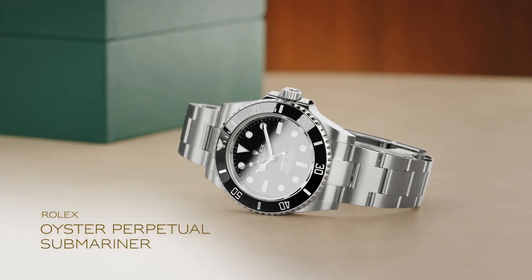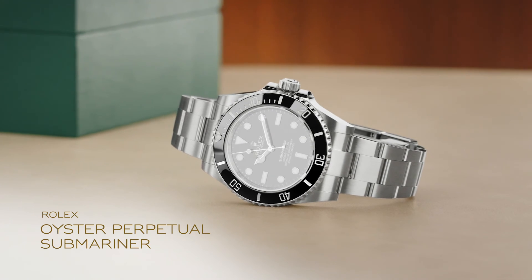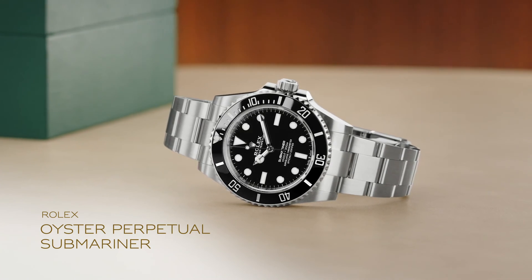the Oyster Perpetual Submariner is a storied dive watch that has been the timepiece of choice for generations of adventurous professionals.